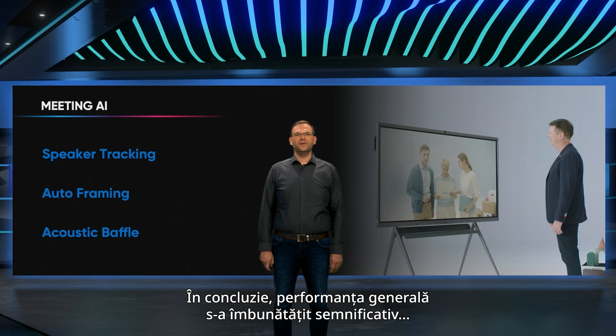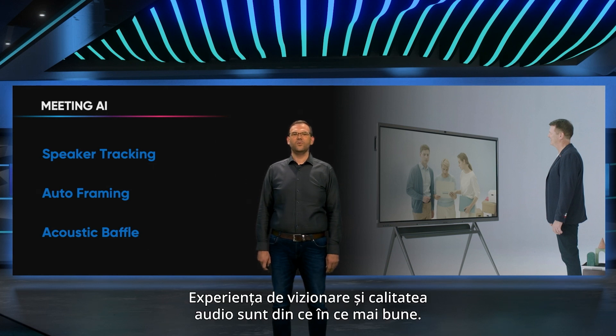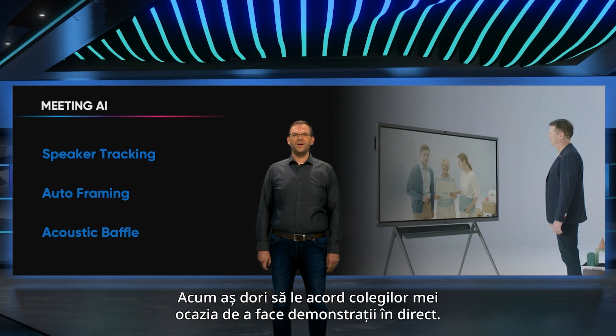In conclusion, the overall performance has significantly improved compared with the D5B series. The viewing experience and audio quality are getting better. Our camera is getting smarter because of the intelligent conference AI. Now I would like to give the floor to my colleague for the live demonstration.